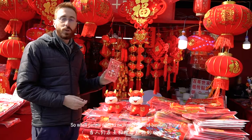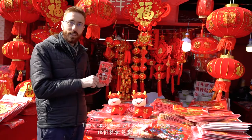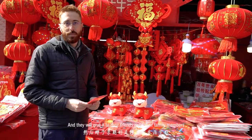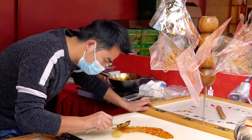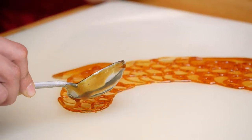Another one that is very important is called the red envelope. When people want to exchange gifts — basically money — they will put the money in the red envelope and give it to their friends or to family members.